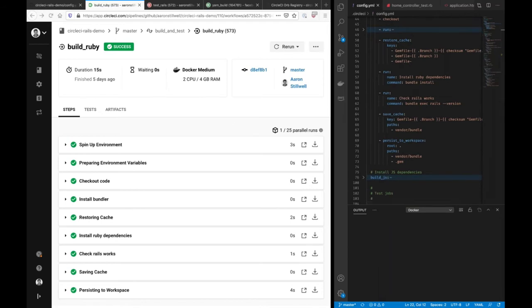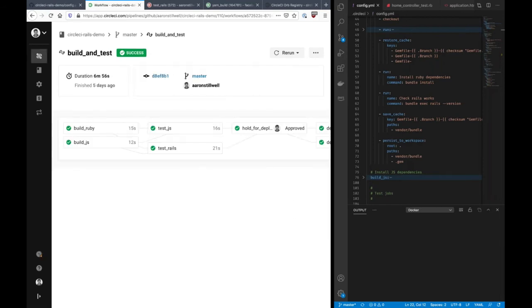We spin up the environment — in this example it's taken just three seconds. We have the default two CPU, four gigs of RAM available for this job. Then we run through those steps one by one. CircleCI provides some prebuilt steps, like caching so we can cache dependencies in the platform and avoid round trips on every single build. At the very bottom of my job, I have a step called persist to workspace, which allows me to save artifacts or dependencies from this job and share those throughout my workflow in subsequent jobs. So even though this is all cloud managed with a clean container every time, we can still share and save those artifacts.